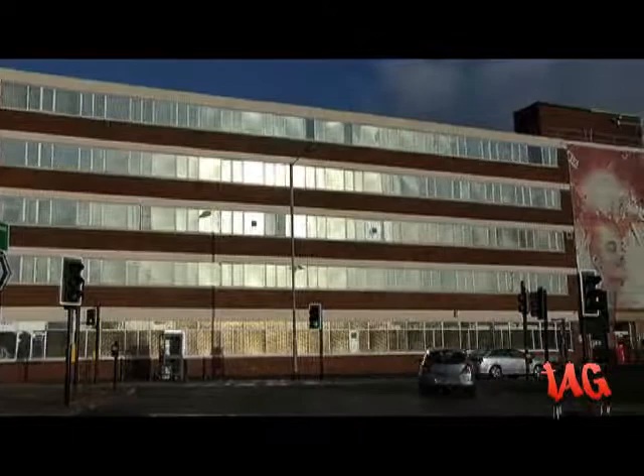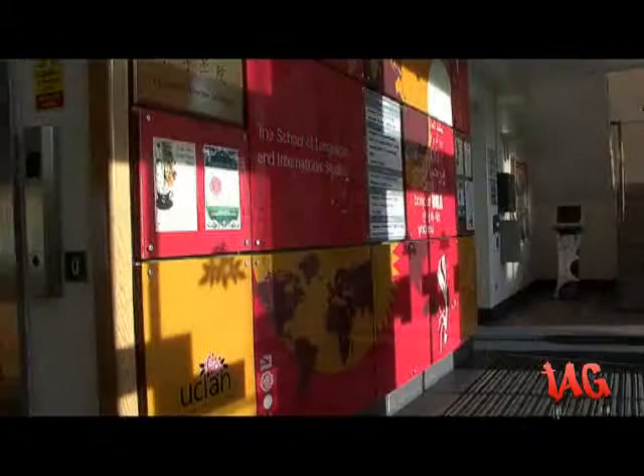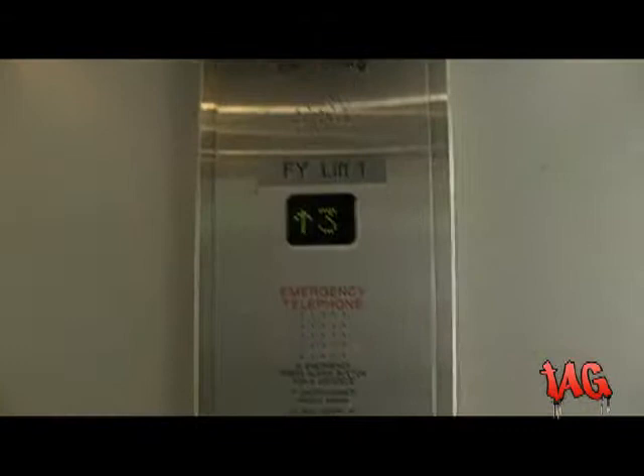The Fyre Building is located on the Adelphi roundabout, adjacent to the Foster Building, one of the busiest areas of Preston. The building is mainly used for international students and has four floors of classrooms and other learning environments. It houses the International Students Office and is the centre of culture at the university.